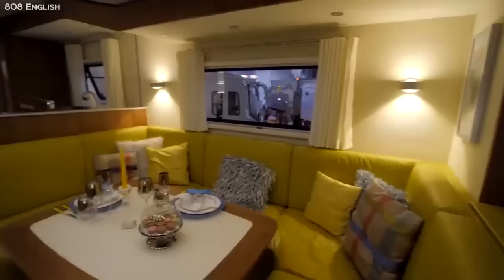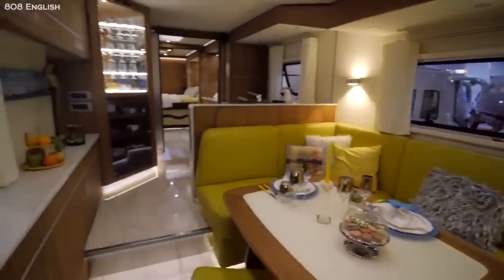Here are 10 of the most luxurious and jaw-dropping motorhomes in the world. Number 10.